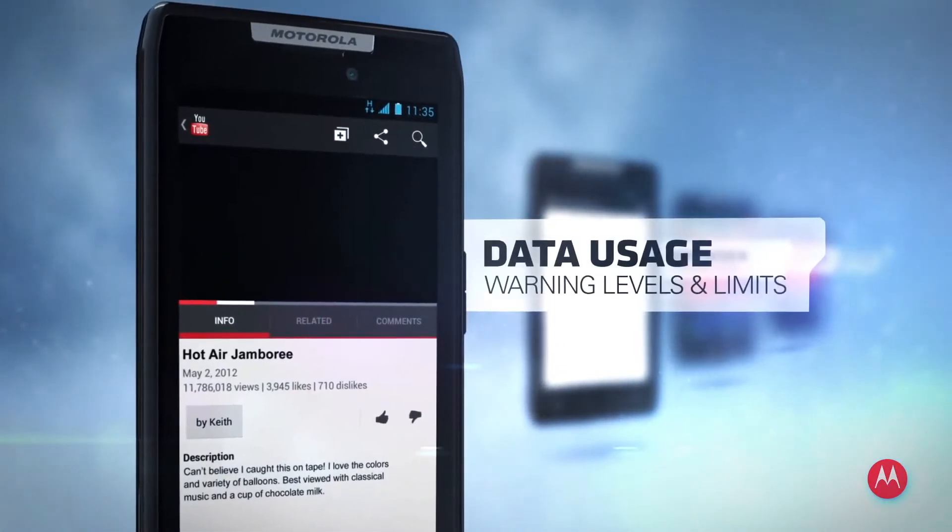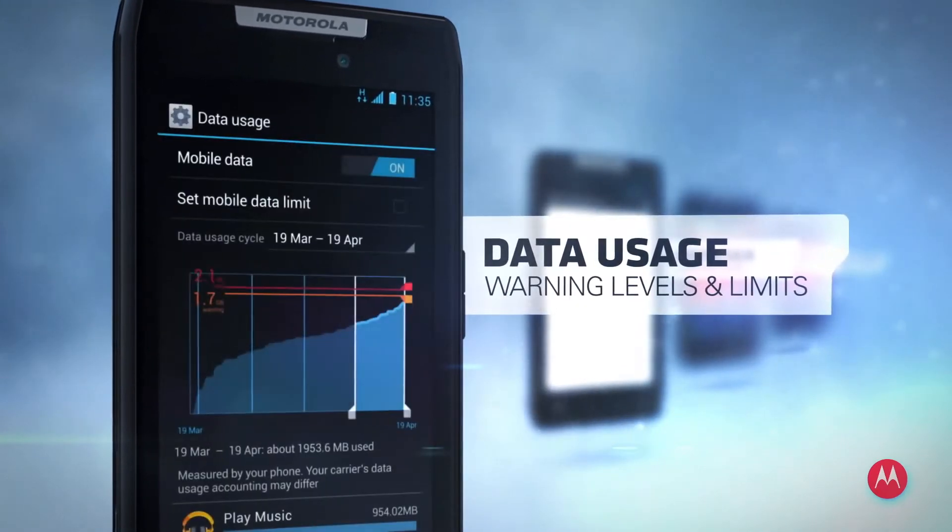Save money on data with warning levels and limits that prevent costly overages, leaving you money to spend on stuff that really matters.